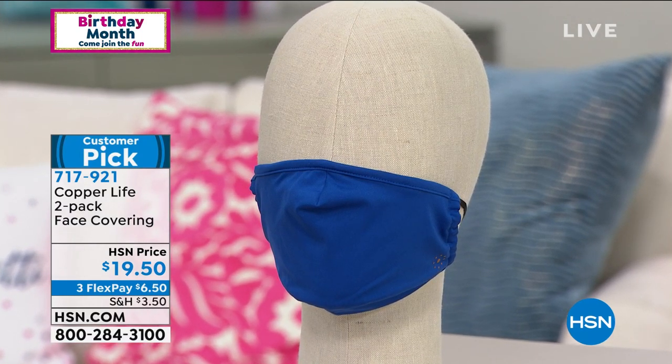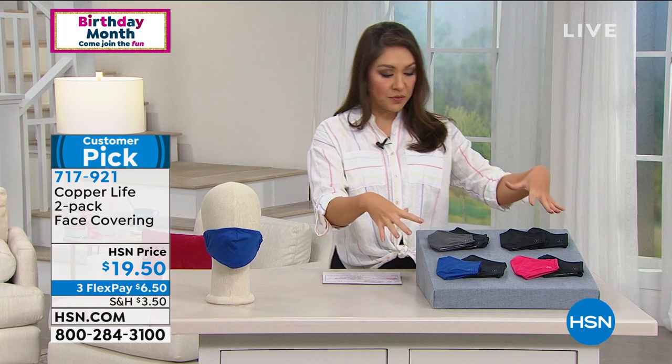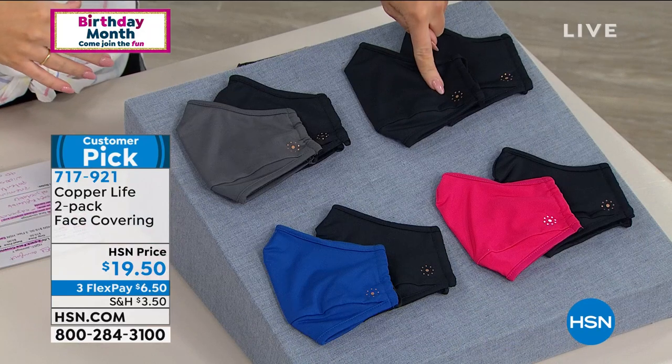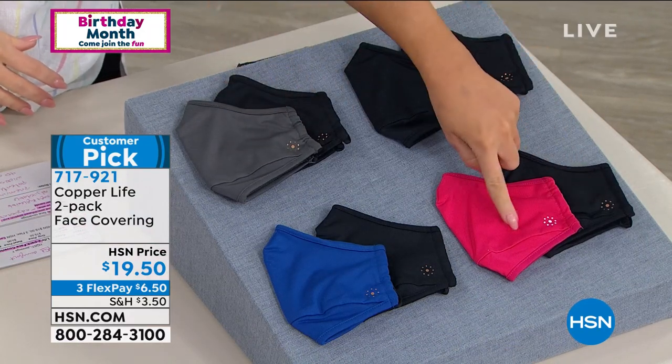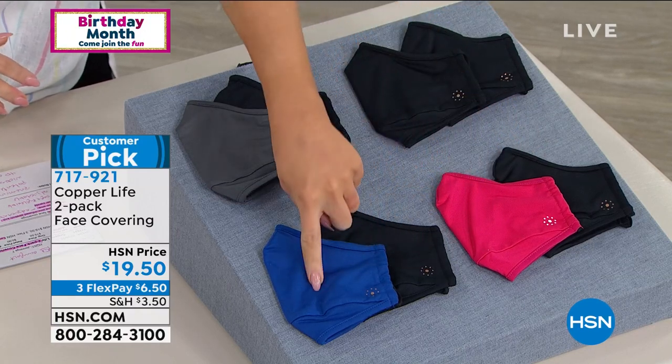This is premium anti-odor technology with moisture wicking and 4D stretch. You get two — each one comes with a black. So if you do black, it's black and black. You could do black and gray, black and pomegranate, or black and blue.